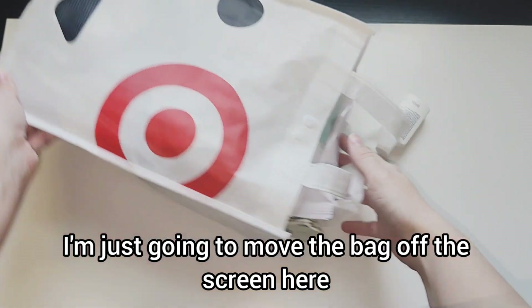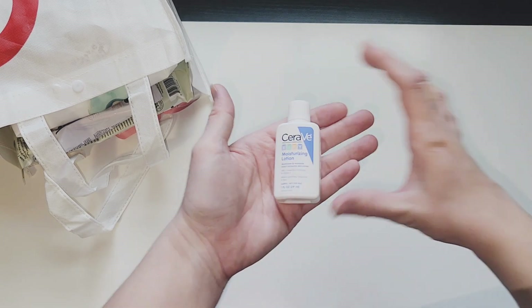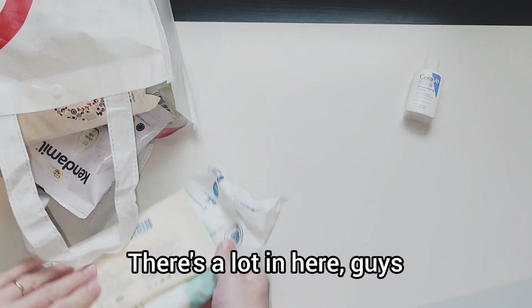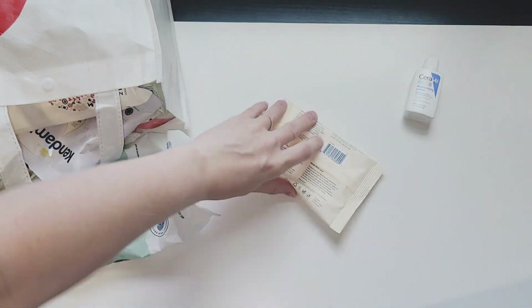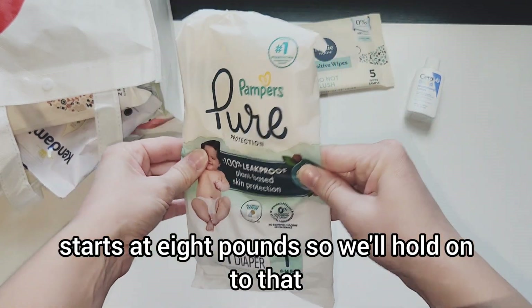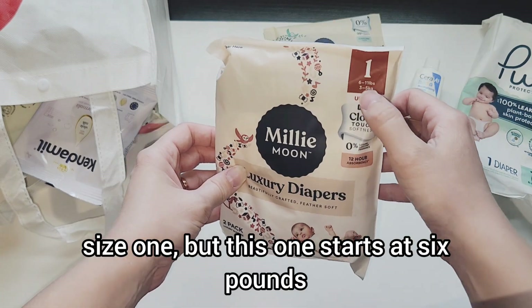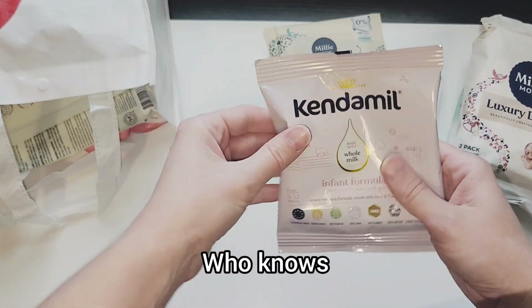I'll move the bag off screen, but I'll show you it's still here so you know we're not cheating. This fell out when I took the plastic wrap out — we have a little moisturizing lotion sample, one ounce. There's a lot in here! We have some sensitive wipes, perfect for the diaper bag. We have a diaper size one starting at eight pounds. And a luxury diaper — two in the pack, size one, starting at six pounds, which might be good for the hospital bag.